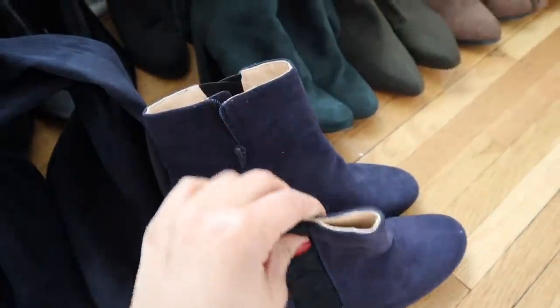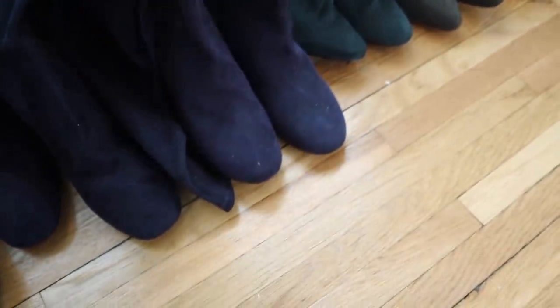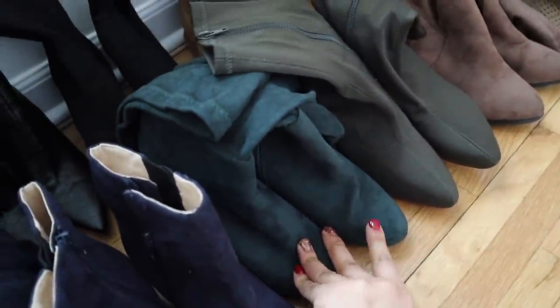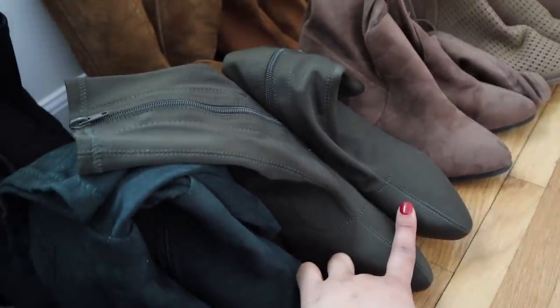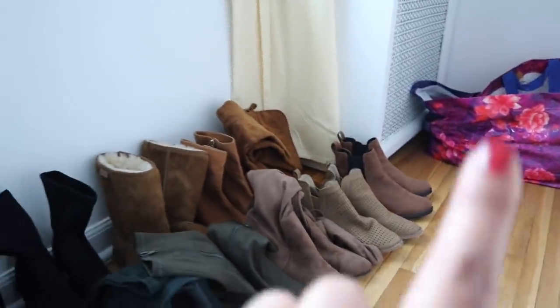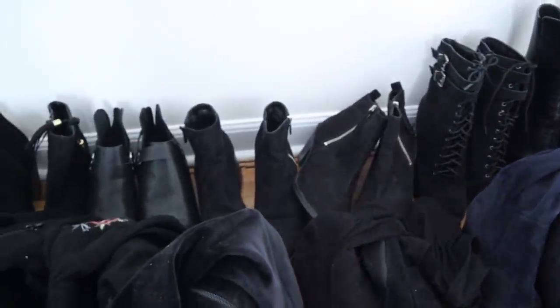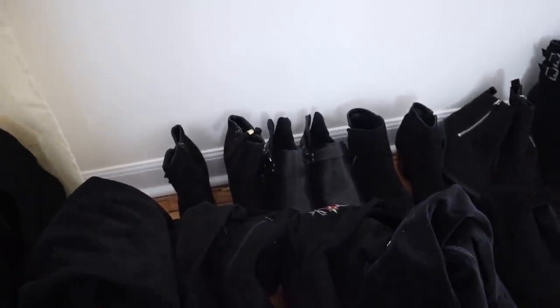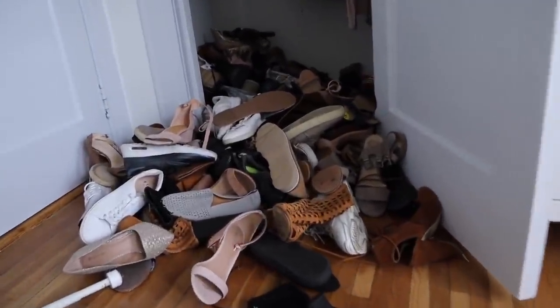I'll try to stretch these out again; if not they're going. These I actually never wore — I think they were a gift. They're the only navy blue booties I have. Over here is my favorite knee-high pair that isn't black — I love this color. This one I wore once or twice, and I do like this one too. I think I'm going to keep everything else because even though I have so many pairs, they all look a little different to me.